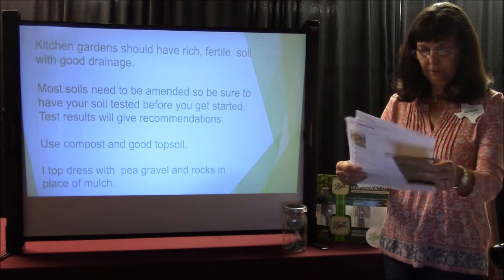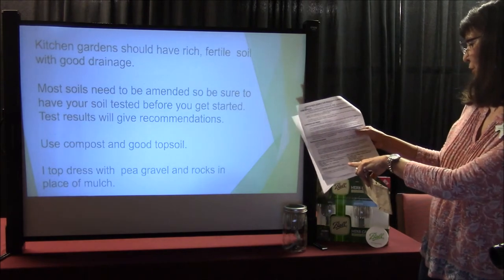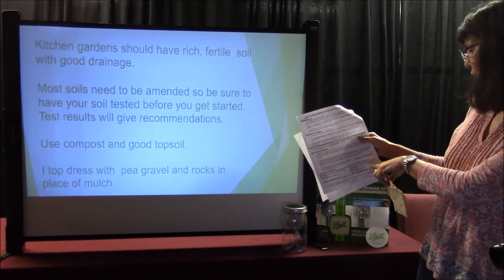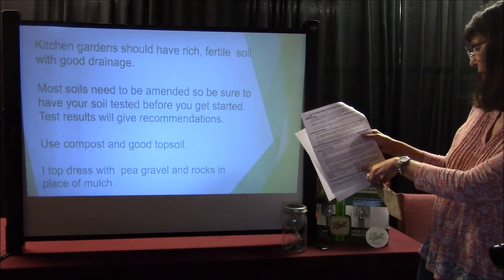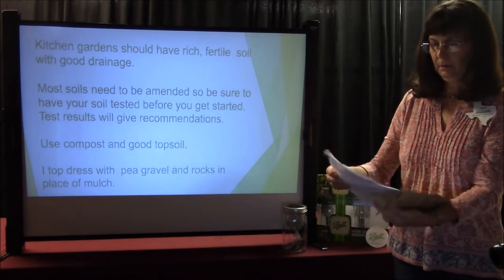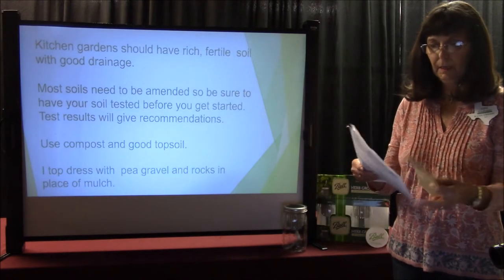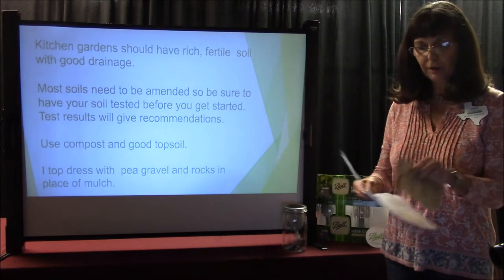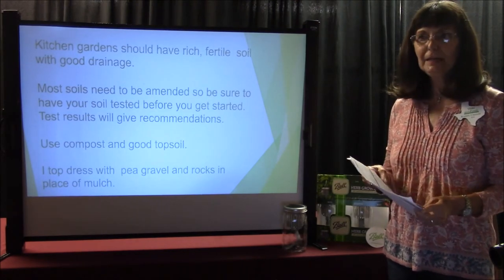Then you mail this off to the Soil Water and Forage Testing Laboratory in College Station. If you happen to be over there, you can walk it in — the address is 2610 F&B Road, College Station. In 10 to 14 days, you'll be notified of your results. If you have questions concerning the results, you can contact AgriLife Extension or visit with Richard, and he'll be happy to discuss what you could do to amend your soils.